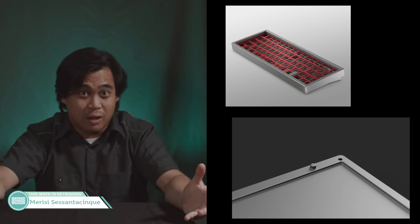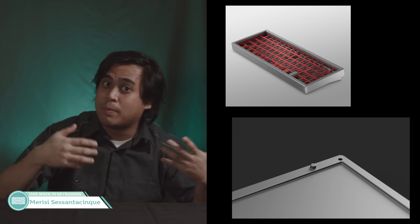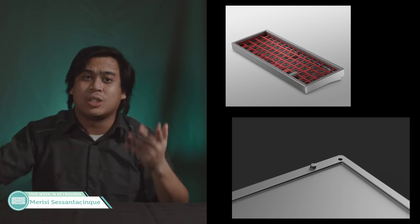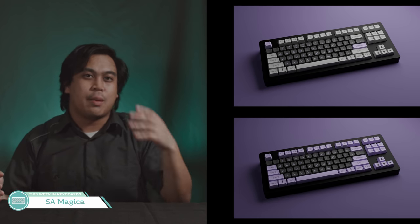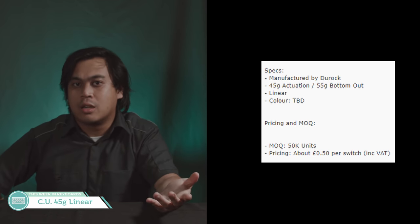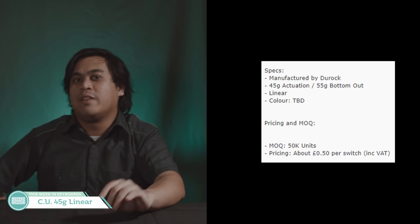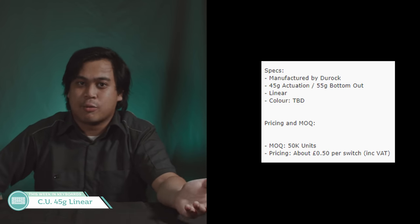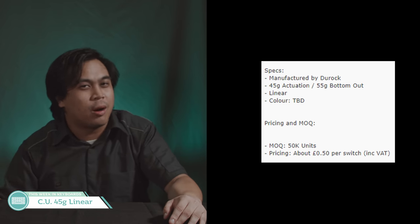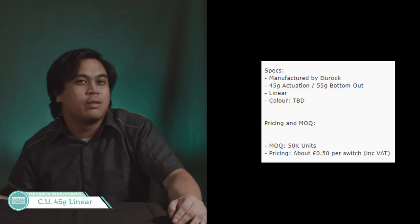Depending on the details and how they develop, maybe when it goes to Group Buy it might make it into a main topic of the show. SA Magica — imagine having a render with superior purple modifiers but not having that as a kit option at the moment. Caps Unlock is now bringing us a Duroc JWK linear with 45-gram actuation and 55-gram bottom-out — ultimately a recolor with a lighter spring, and we don't even know if the color is cool yet. Gotta be a cool color for people to even care.